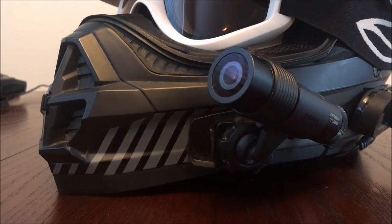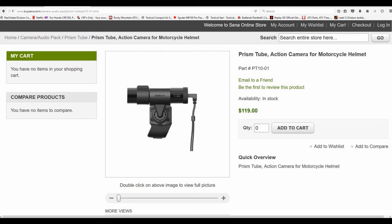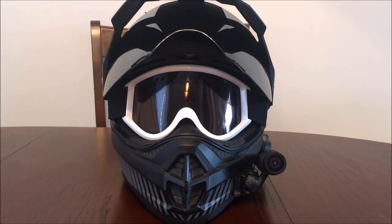One of the best things about this camera is that it's only $120 USD, easily the most simple and affordable action camera on the market today.